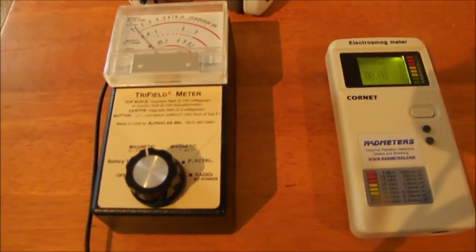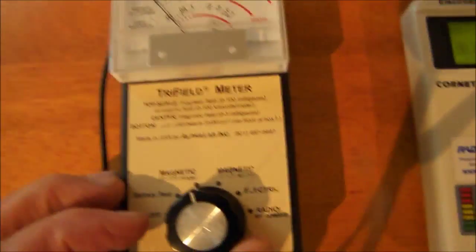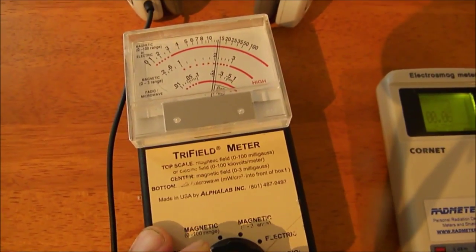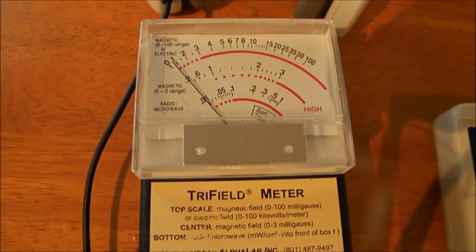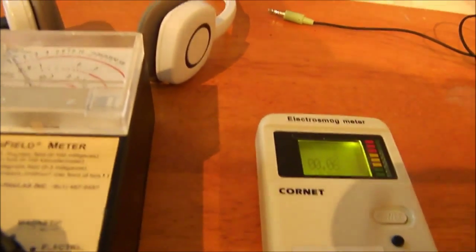Here is the background radiation. This is the Trifield meter, and I'm going to turn it off, then turn the tester, then turn it to 0 to 100, so you can see that it's less than half mGauss. I'm going to turn on my music on my laptop.